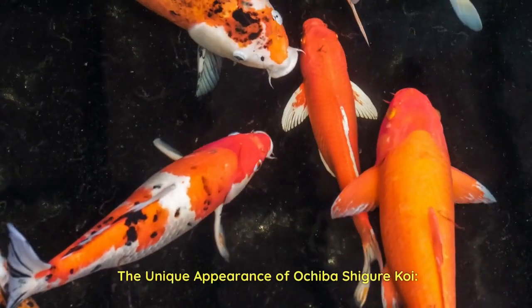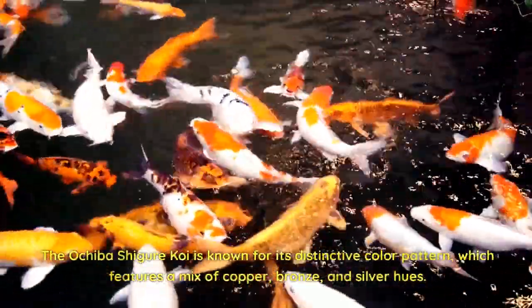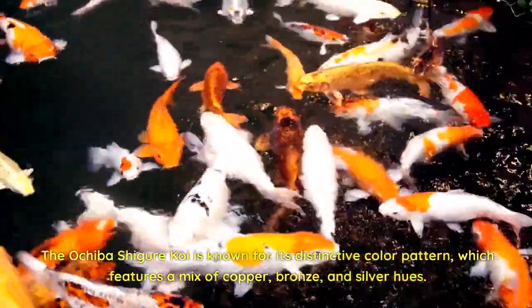The unique appearance of Ochiba Shiger Koi. The Ochiba Shiger Koi is known for its distinctive color pattern, which features a mix of copper, bronze, and silver hues.